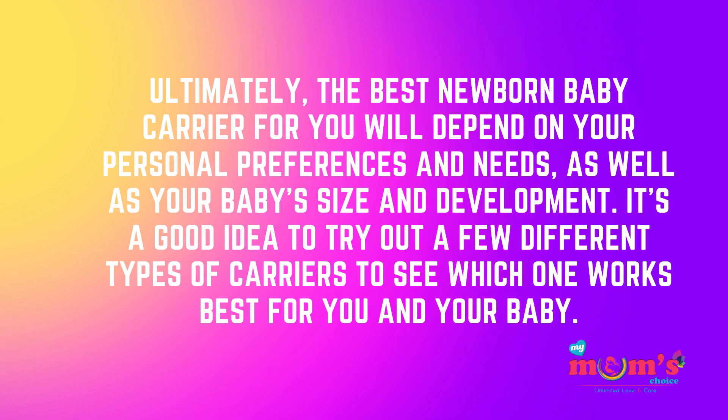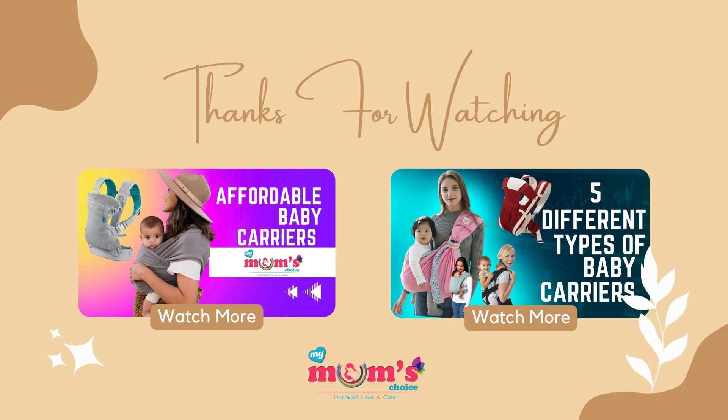Ultimately, the best newborn baby carrier for you will depend on your personal preferences and needs, as well as your baby's size and development. It is a good idea to try out a few different types of carriers to see which one works best for you and your baby.